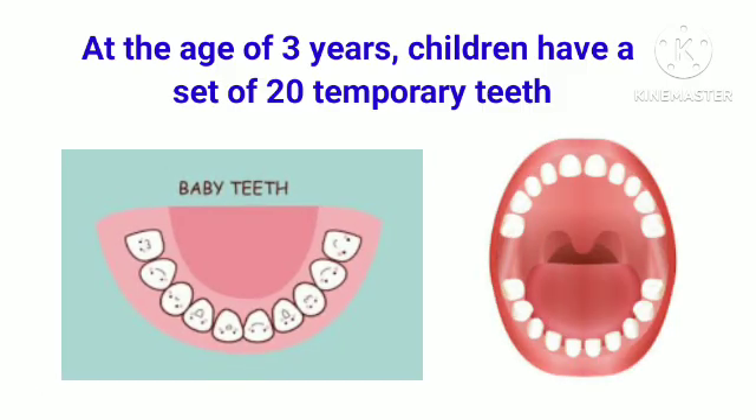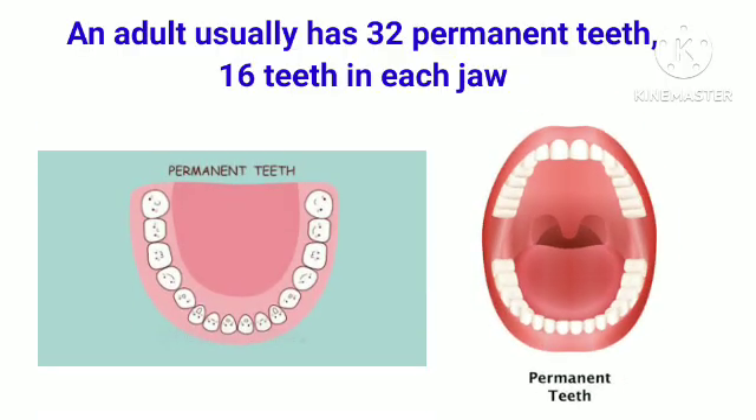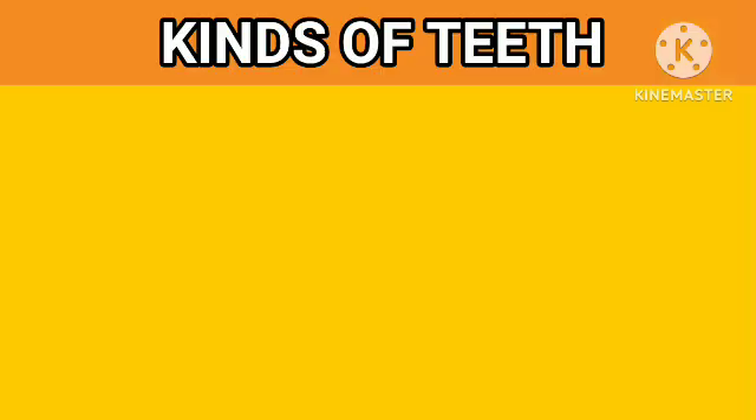At the age of 3 years, children have a set of 20 temporary teeth. Permanent teeth are the second set of teeth that starts appearing in place of temporary teeth. They develop in children from the age of 6 or 7 years. They are also called permanent or adult teeth. An adult usually has 32 permanent teeth, 16 teeth in each jaw.